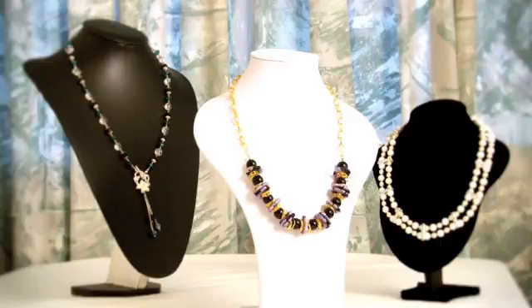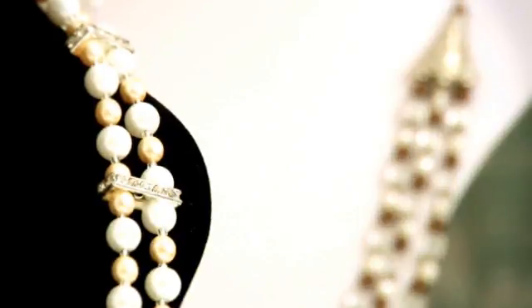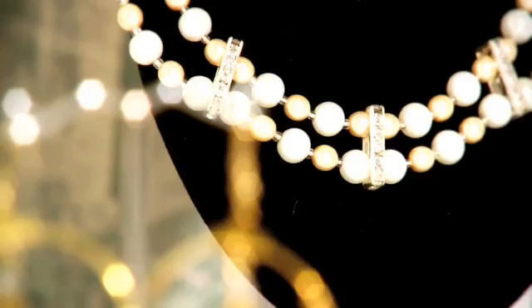Find the jewellery to match your style at Neek Designs. Neek Designs offers a contemporary jewellery collection for any style.